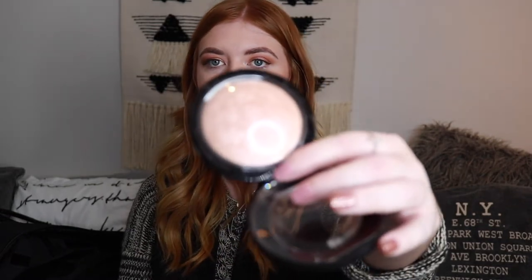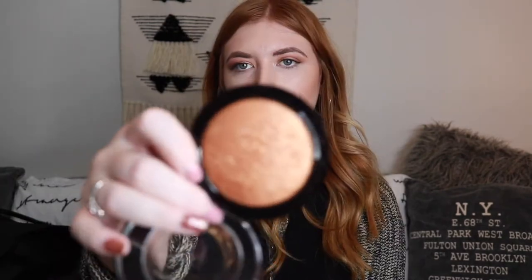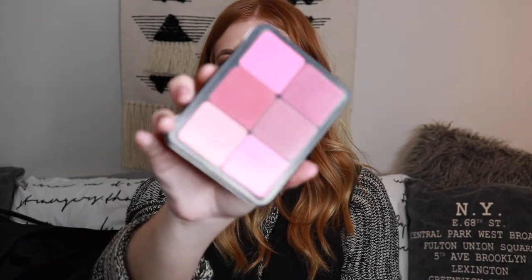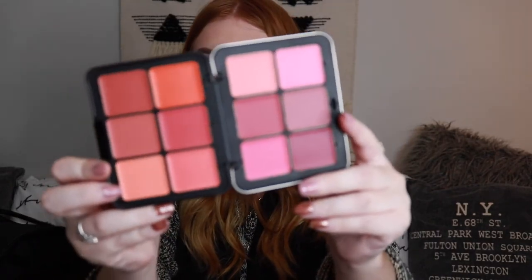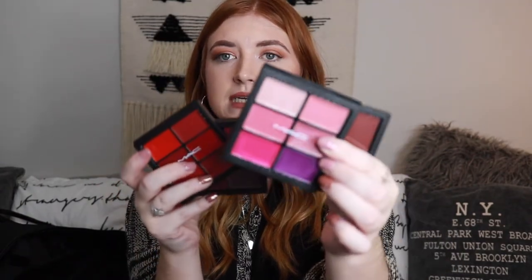I have the MAC matte bronzer, which is the basic one they sell. Moving on, I also have two highlighters. The first is MAC's Soft and Gentle — a holy grail for many years — which is perfect for light to medium skin tones with its pinky golden champagne hue. For medium to darker skin tones I have a gold highlighter. I also have the Makeup Forever cream blush palette, which is great because it has 12 different blush shades from cool pinks to warmer shades, suitable for multiple skin tones.